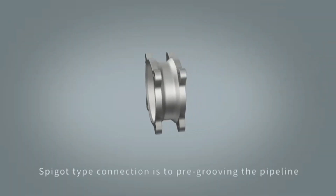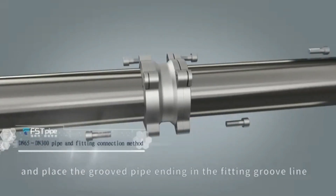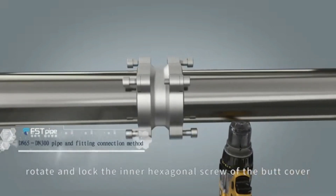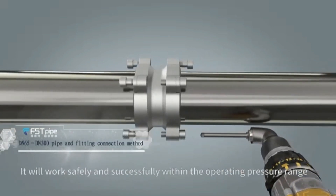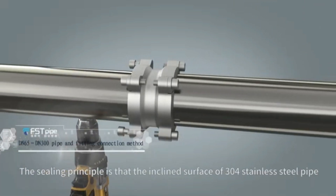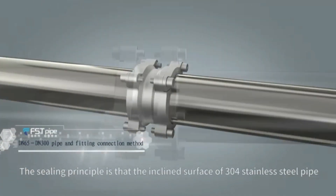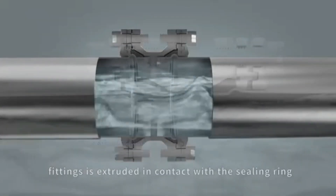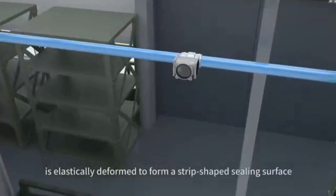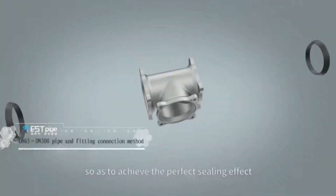Spigot type connection: pre-groove the pipeline and place the grooved pipe end into the fitting groove line. Rotate and lock the inner hexagonal screws of the pipe cover. It will work safely and successfully within the operating pressure range. The sealing principle is that the inclined surface of 304 stainless steel pipe fittings is extruded in contact with the sealing ring, causing the sealing ring to elastically deform and form a strip-shaped sealing surface, achieving the perfect sealing effect.